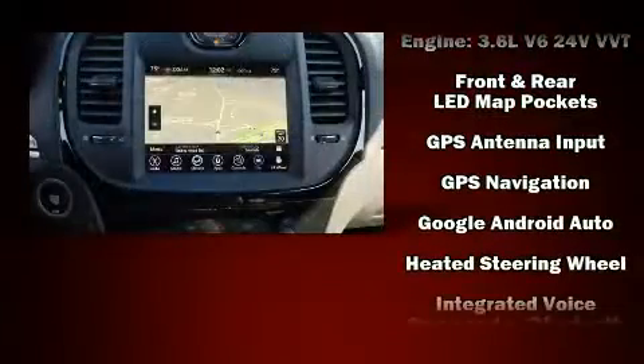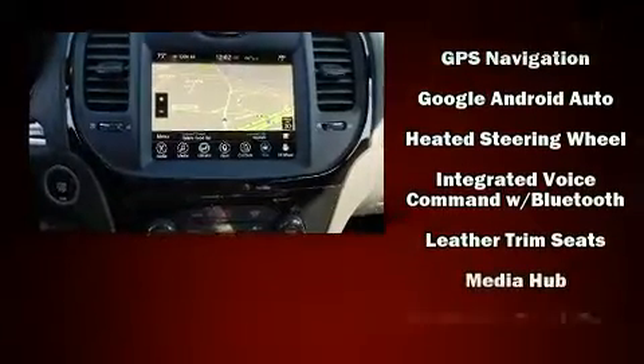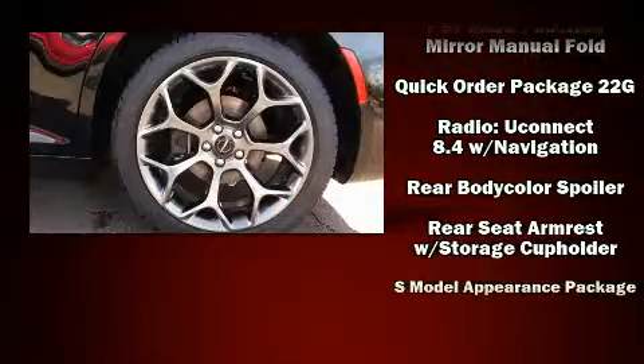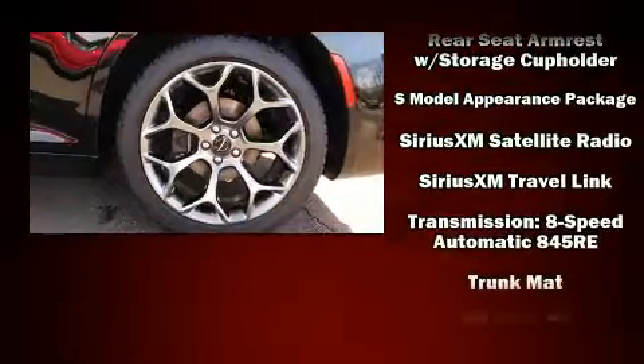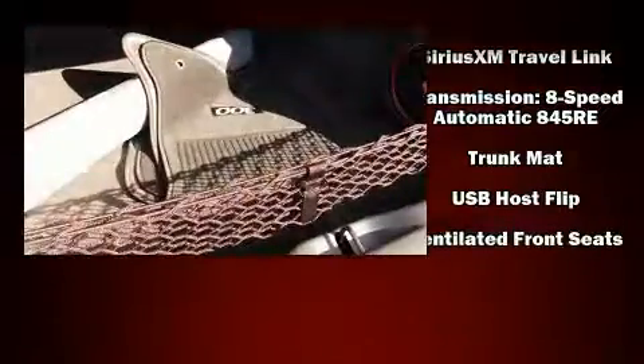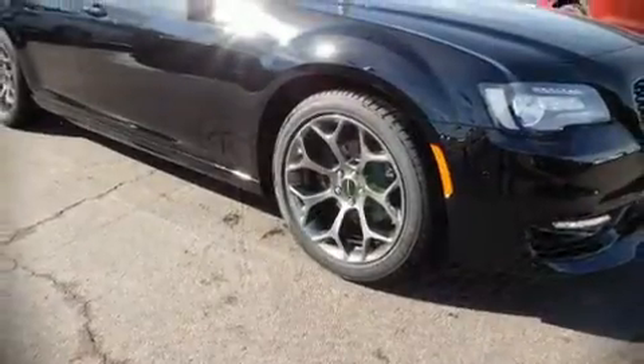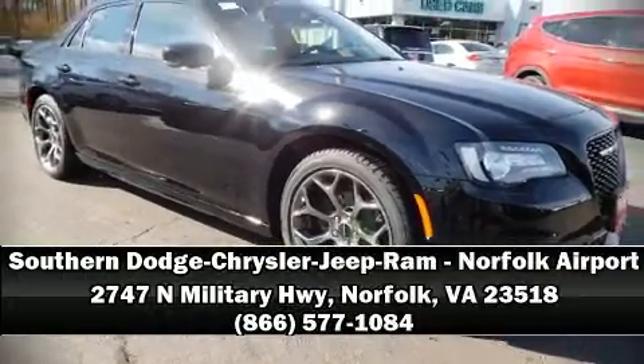Rear passengers enjoy seat heating functionality, keeping them warm during the winter months. Audio features include an AM/FM radio and 10 speakers, providing excellent sound throughout the cabin. This car was designed with safety in mind, allowing you to drive with even greater assurance. Please don't hesitate to give us a call.